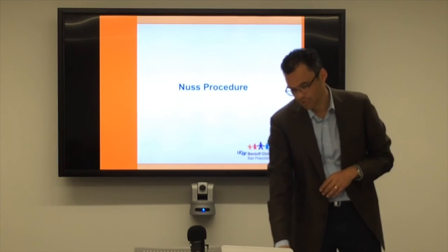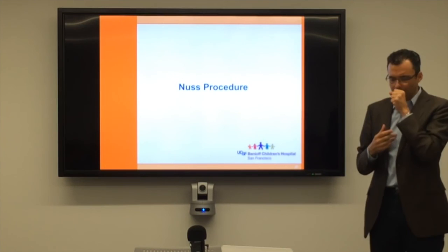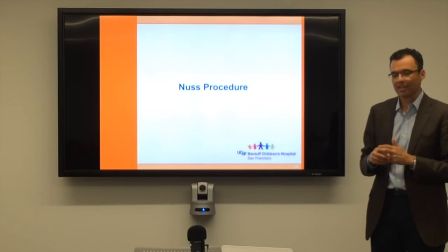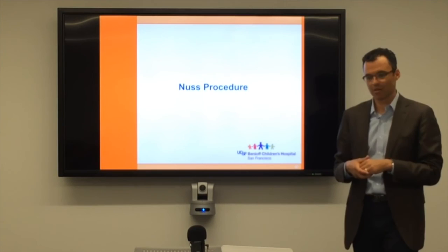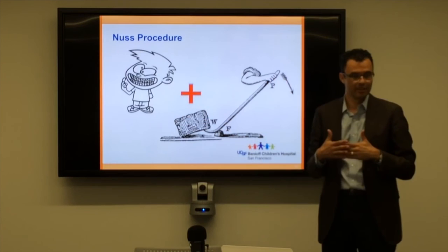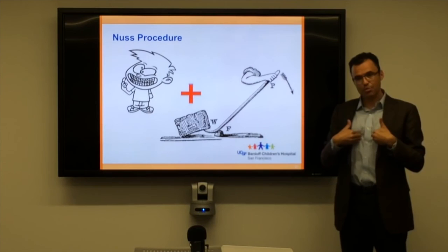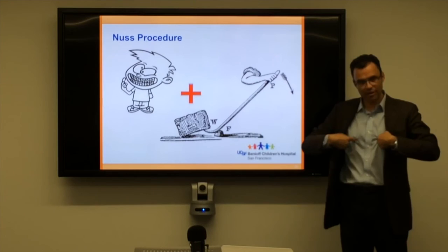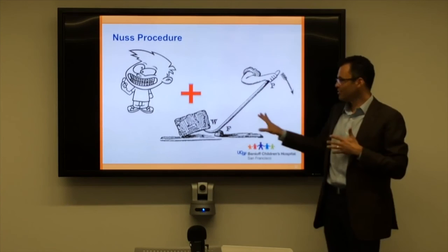If you've read about pectus excavatum, you've probably heard about the Nuss procedure. Dr. Nuss worked in Virginia and passed away recently. While everyone was doing the Ravitch, back in the late 80s and 90s, he had the idea of treating the problem differently and presented it at a major pediatric surgery meeting, changing how we think about treatment. His epiphany was that if he could treat it like braces — changing the shape of the chest and holding it there — eventually you could take the brace away and the chest would stay, just like teeth. He realized that if you could slide a little bar in behind the sternum using the higher rib edges as a fulcrum like a crowbar, and raise the sternum up, it would stay there.